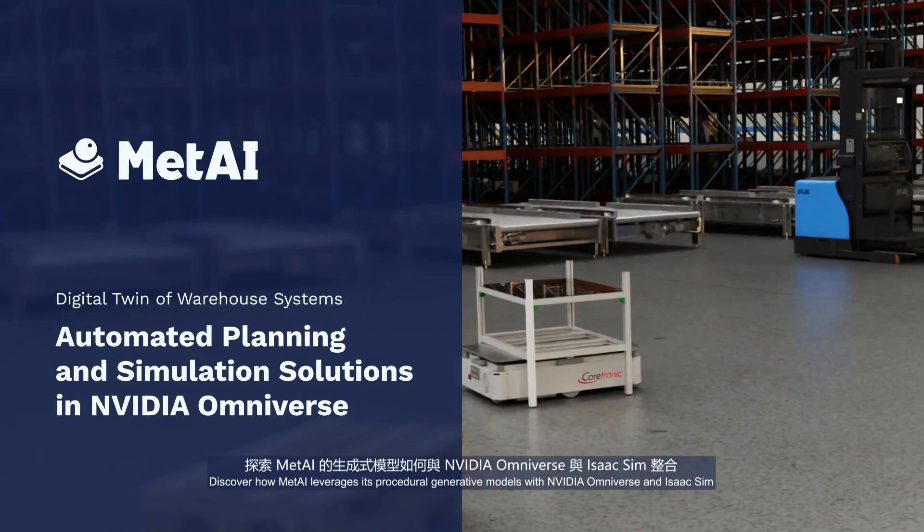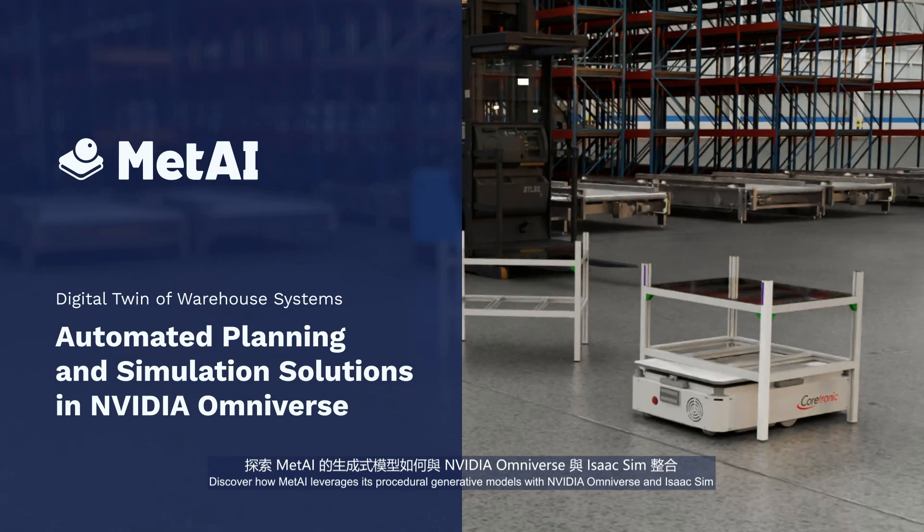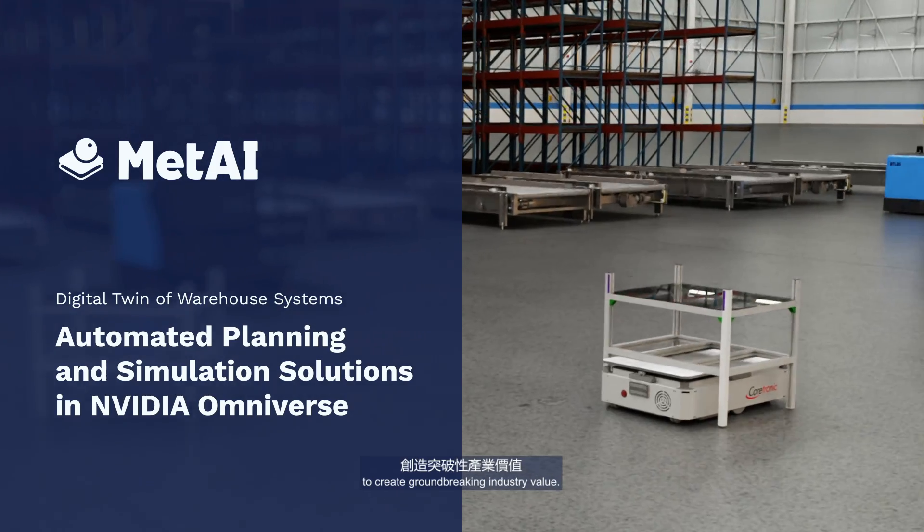Discover how MetAI leverages its procedural generative models with NVIDIA Omniverse and Isaac Sim to create groundbreaking industry value.